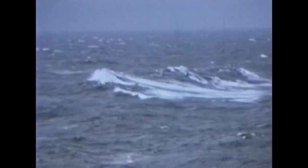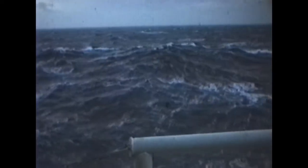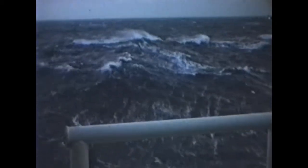Seas were often too rough to be able to run drilling operations. Here the rig is almost in total darkness, even at mid-day. The wind is hurricane force 12, with seas up to 80 feet high.